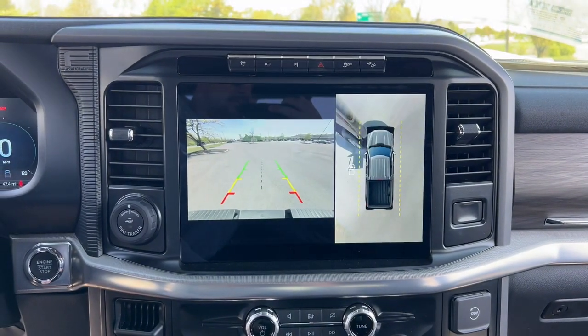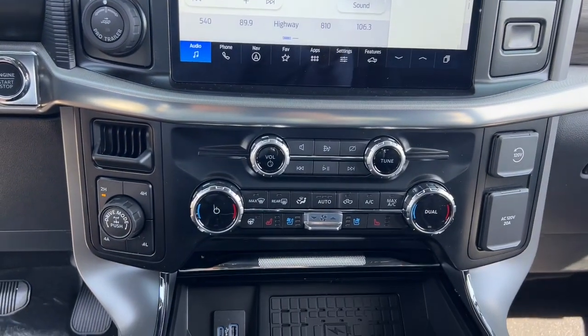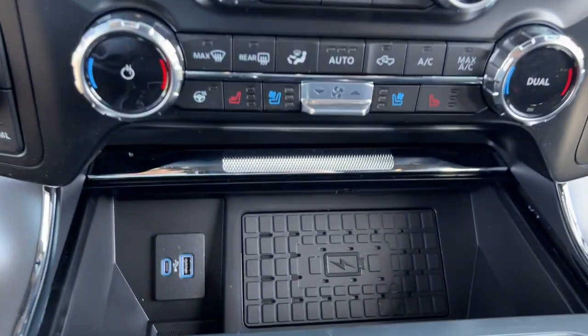Touchscreen infotainment system, wireless charging station, keyless entry, heated driver's seat, and navigation system.